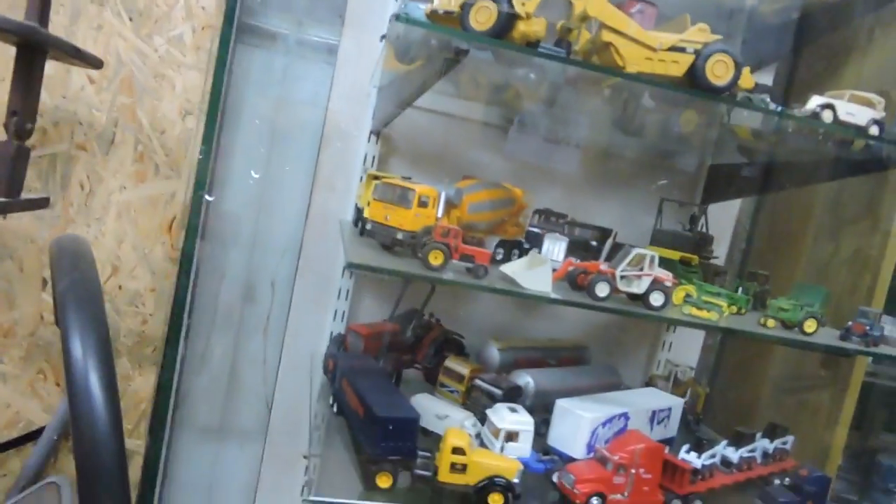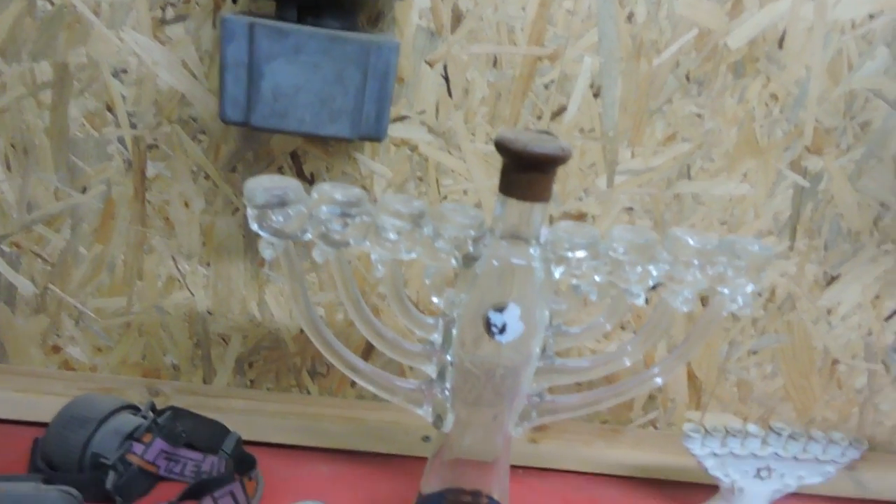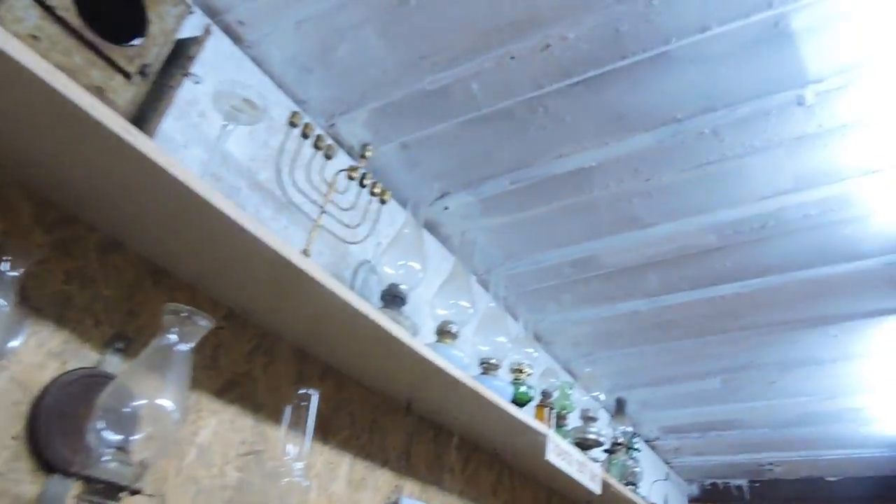And here are miniature tractors, cars, and trucks. One of the most beautiful pieces is somebody actually made a menorah out of a bottle, and here are some other antique menorahs. There's one up there, and some gas lights.